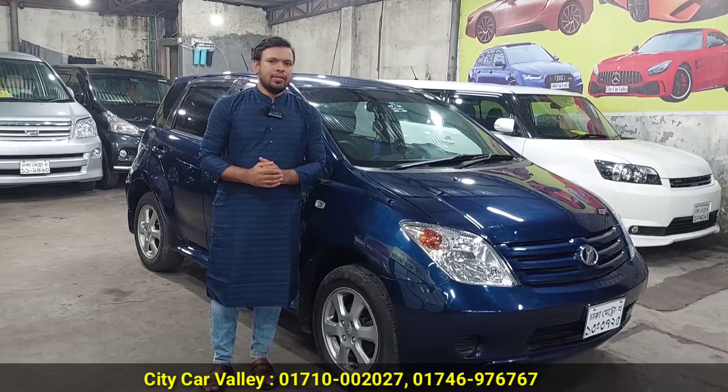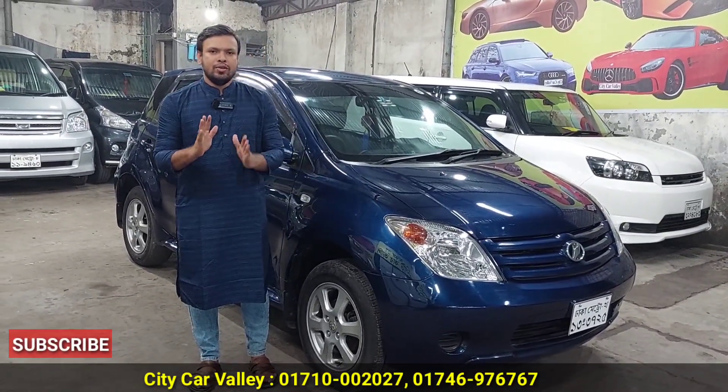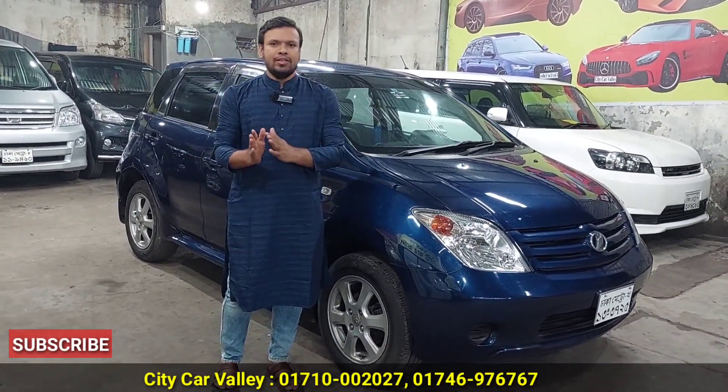Assalamualaikum! How are you? Alhamdulillah, thank you very much. You can see a lot of new cars on the family day, on the Jaguar, on the drive.